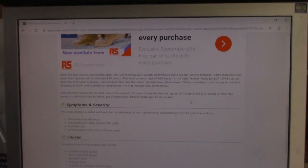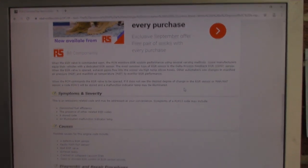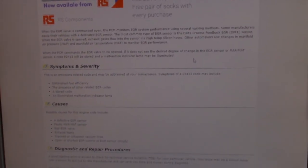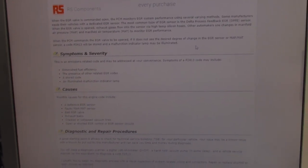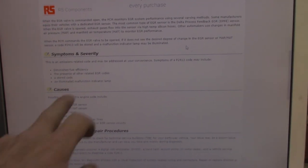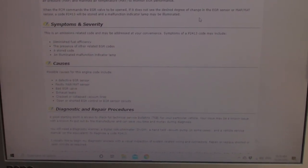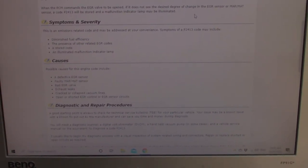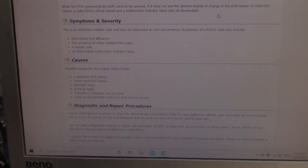According to the scan tool we're looking at a P2413 EGR system — wow, that's very specific. Having a look at obdcodes.com, it brings up that code, the P2413. Some of these symptoms: the customer complained that on a long trip the other day it was blowing a bit of black smoke under hard acceleration. The check engine light has only just come on. Causes include a defective EGR, exhaust leaks, vacuum leak lines — but this is electronic so that shouldn't be a problem.